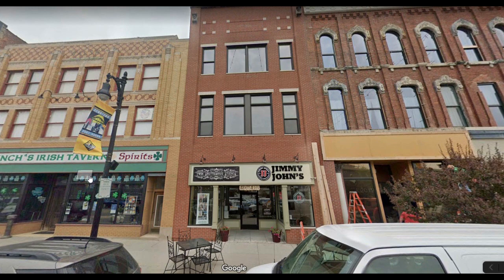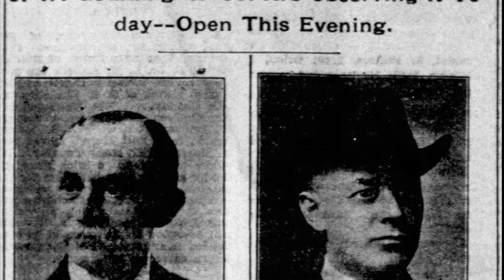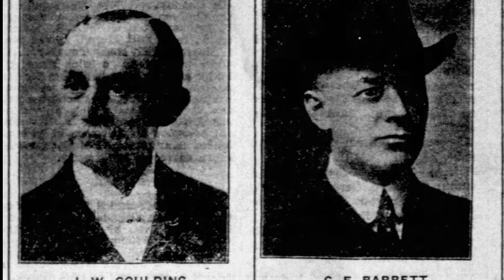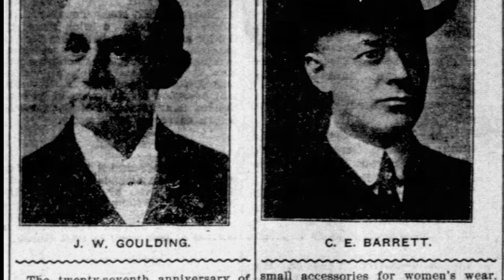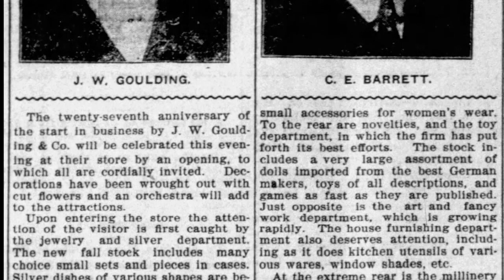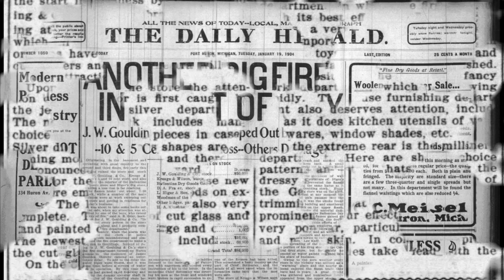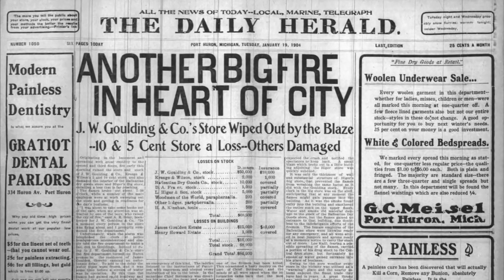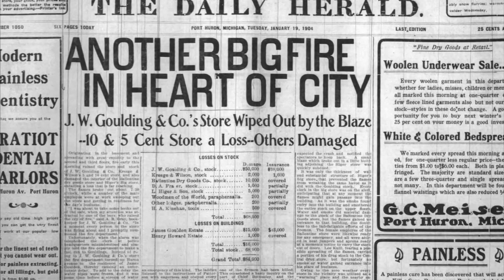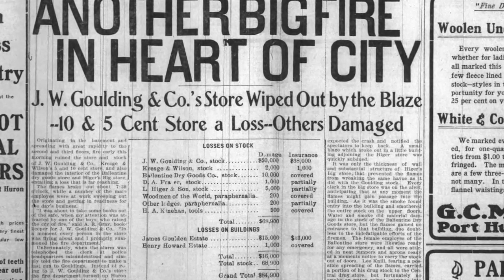We'll start with the building that houses Jimmy Johns in this photograph — the one that used to be the JW Golding Building. Mr. Golding had a partner by the name of C.E. Barrett. This article was their 27th anniversary, telling about the inside of the store and the things that they carried. This article was written in 1903, and it was a year later, in 1904, that the fire occurred. Another big fire in the heart of the city: JW Golding Company store wiped out by the blaze. Ten and five cents store — a loss, others damaged. Of course, the ten and five cents store was Kresge's.